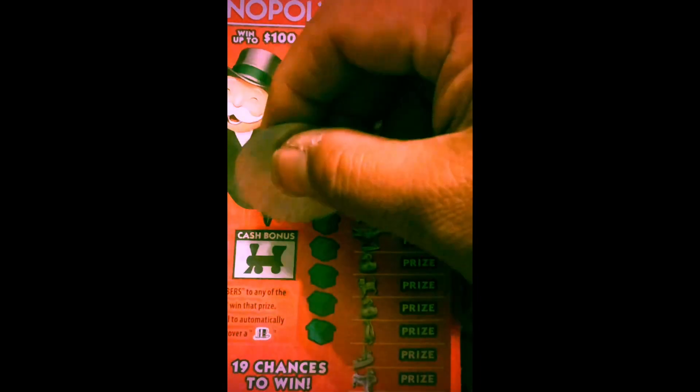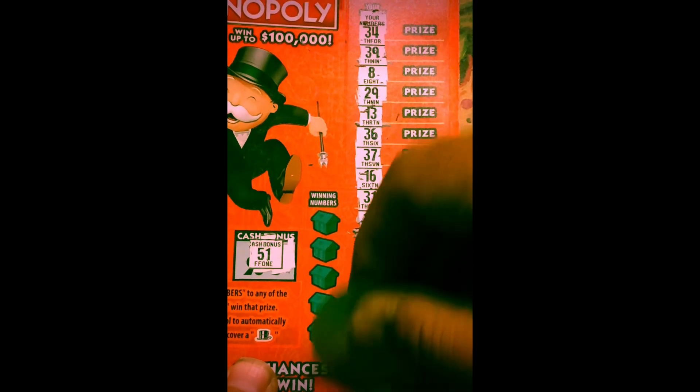Okay, ticket number 6, fast 50. We got a 51. Numbers: 34, 39, LV, 29, 13, 36, 37, 16, 31, 15, 30, 11, 27, 44, 33, 38, 42, and 43.